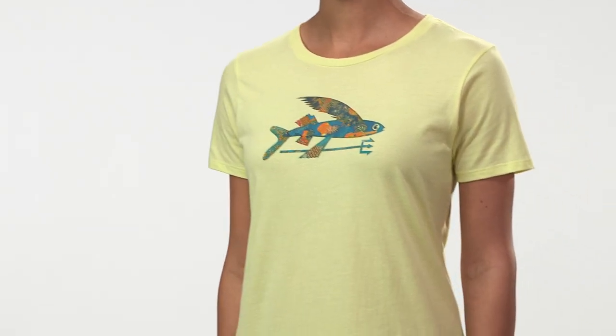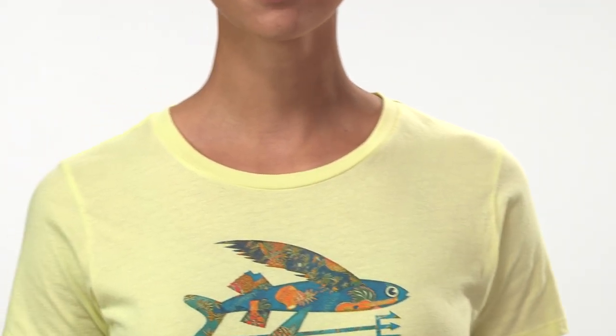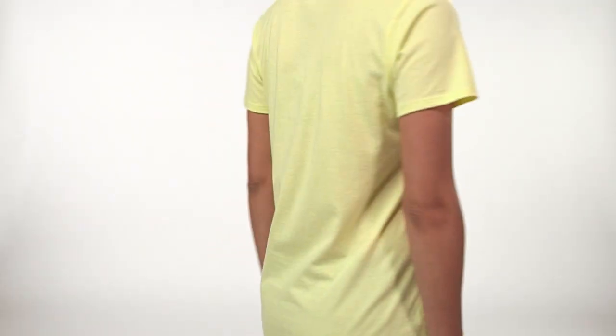The crew neck is a direct takedown of our men's classic tees with a flat straight cut hem. We open the neckline slightly and slim the sleeves to create the ideal boyfriend style.